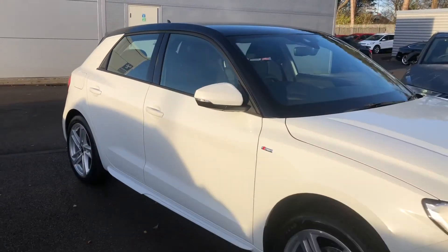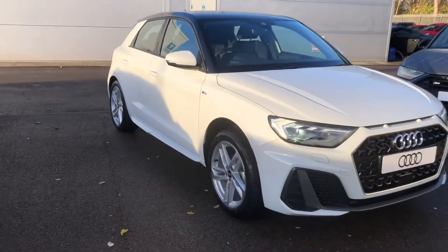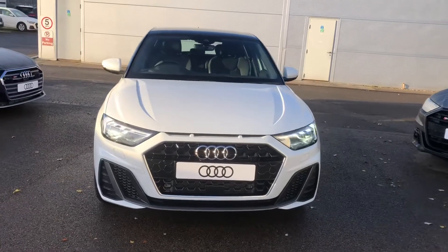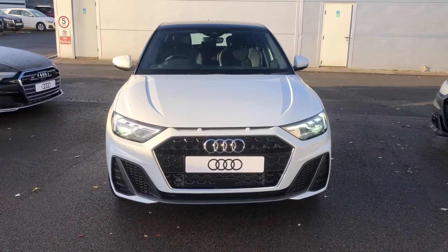If you would like any more information on this Audi A1, please contact us here at Crew Audi on 01270 864091. Thank you for watching.